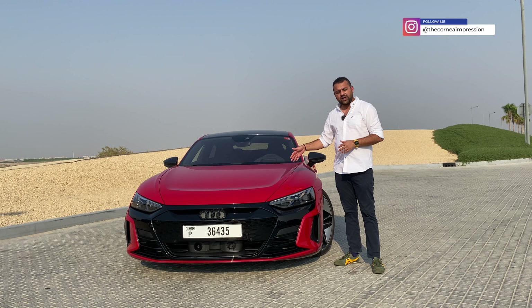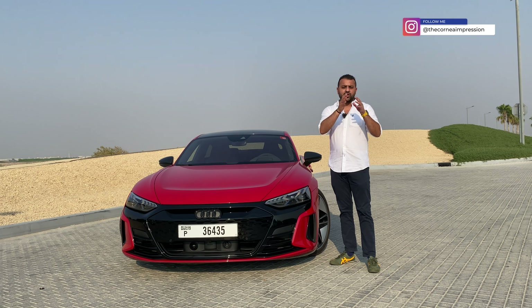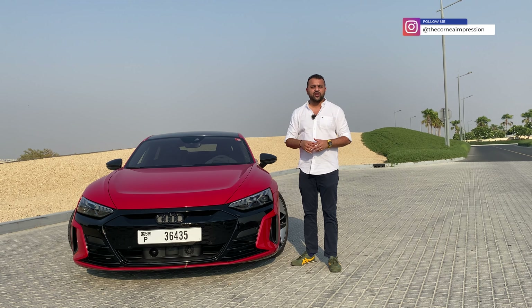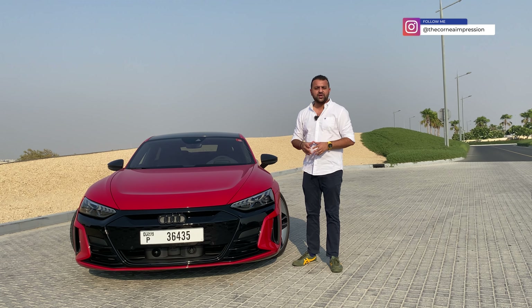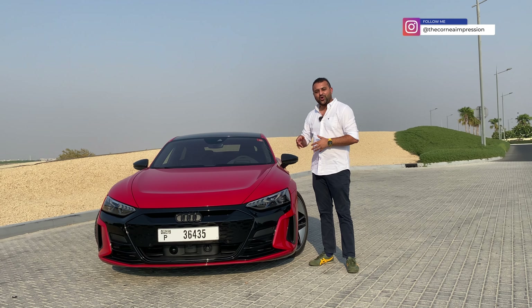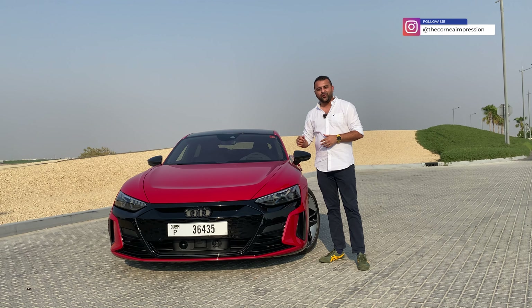You also get this car in two performance versions: the Audi e-tron GT and the Audi RS e-tron GT. The RS stands for Rennsport, which in German means racing — and we'll take you through why it's called that when we go driving.